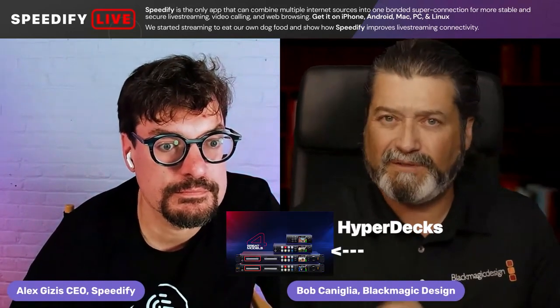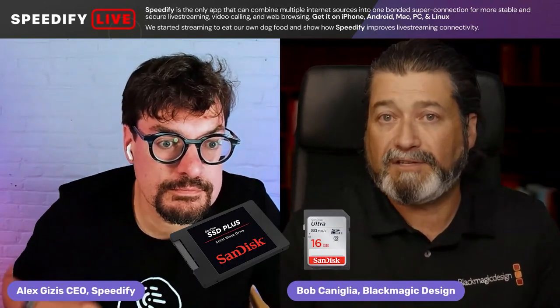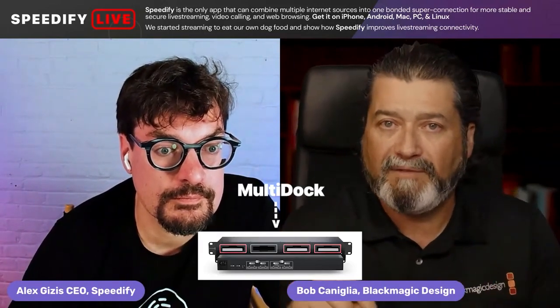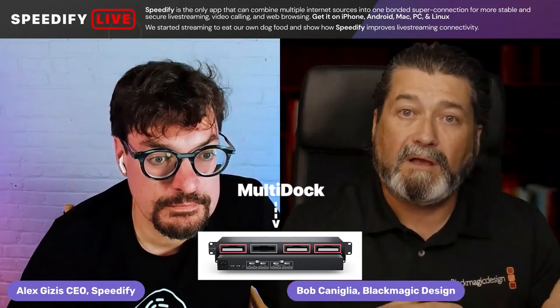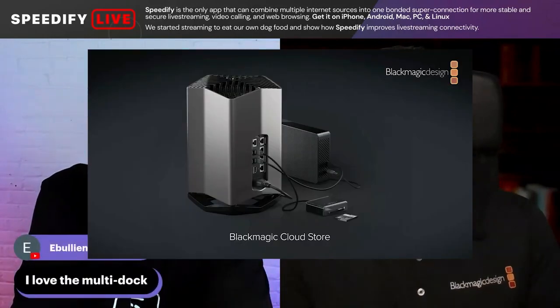Blackmagic always made recording devices — HyperDeck was our big recording device, with multiple versions that record on SSD drives and SD cards. With SSD drive models, we made a thing called a multi-dock, a Thunderbolt connection where you put SSDs in and dock it to a computer. Because the SSDs are fast, you can actually edit off of them, which was helpful. Now we're coming out with new storage — the cloud stores — in 20 terabyte, 80 terabyte, and 320 terabyte sizes, with 10 gig ports for shareable storage so multiple people can collaborate inside the same building.